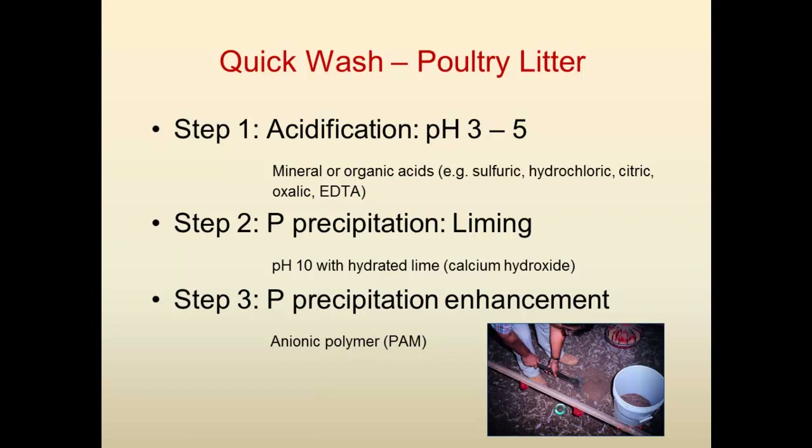The first step is acidification — not extreme acidification. Between pH 3 and 5, you can remove up to 80 to 90 percent of the phosphorus, and that phosphorus that comes out in liquid form is about 50 percent organic. You can use different mineral or organic acids — we tried several of them and all of them work. The big difference will be the cost of the acid you're using. The acidification can be controlled by pH controls very easily, and it's possible to automate the process.